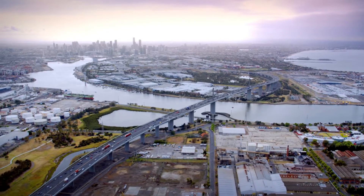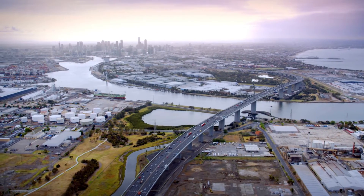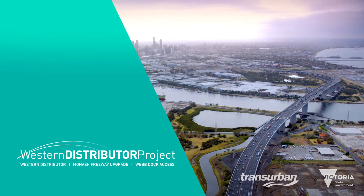The Western Distributor Project will slash congestion and travel times, create jobs, connect communities and support Melbourne's liveability and population growth.